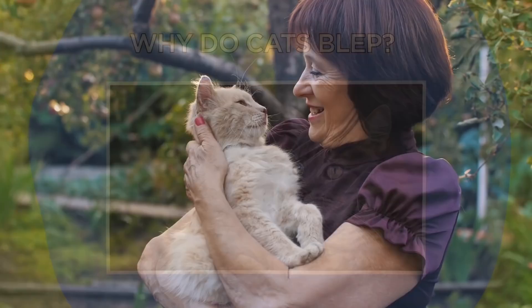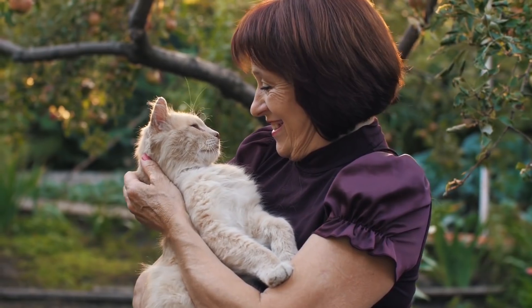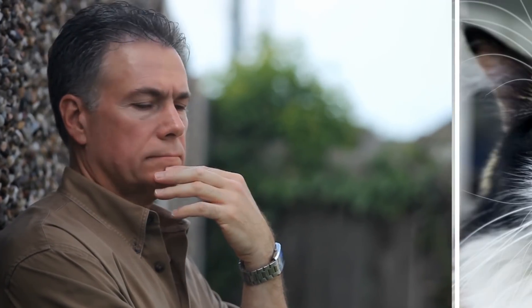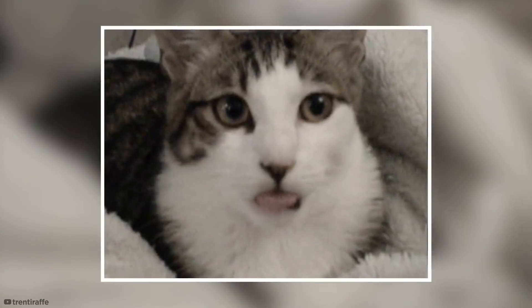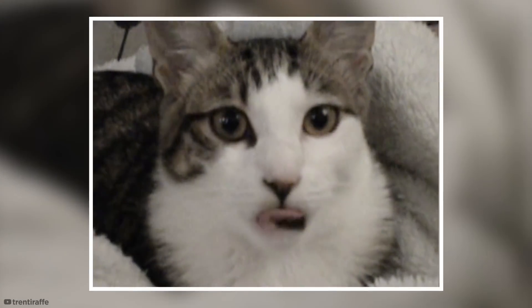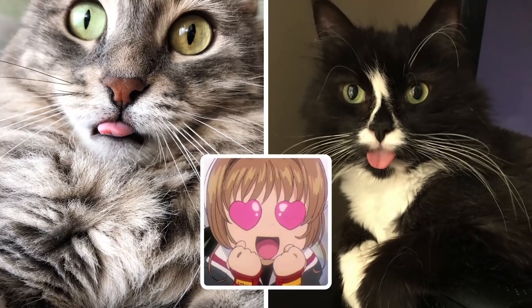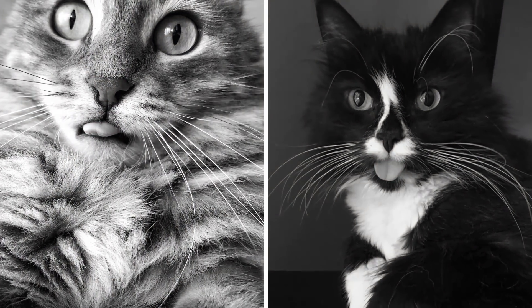Why do cats blep? If you're a cat owner, you might understand what I'm talking about. A blep, as the internet has kindly named it, is when your cat sticks its tongue out and forgets to put it back in its mouth. It might look totally unintentional, not to mention outrageously adorable, but science says otherwise.